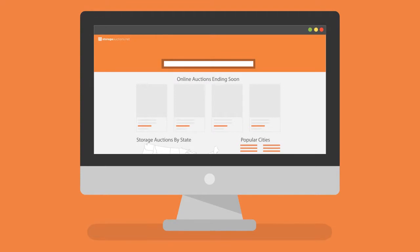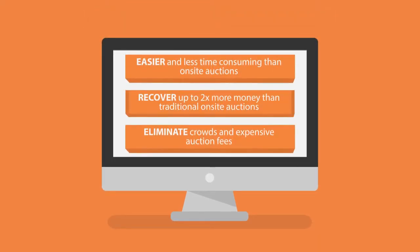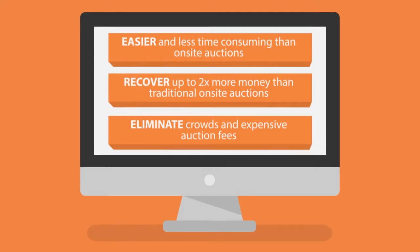There's a better solution. Introducing StorageActions.net, a revolutionary real-time bidding platform for storage auctions, where you can conduct your storage auctions entirely online, for free.